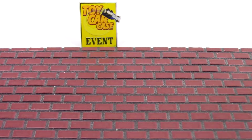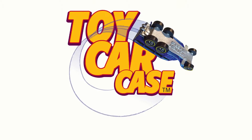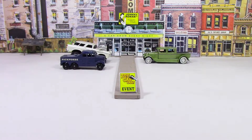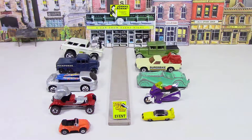Do you hear the roaring engine of that Johnny Lightning Bugaboo? Hey cats and kittens, it's a toy car case event at Johnny Roman's Supper Club. It is 3:16 on old Johnny Clark. Let's see what pulled into our parking lot.